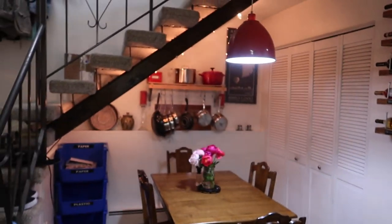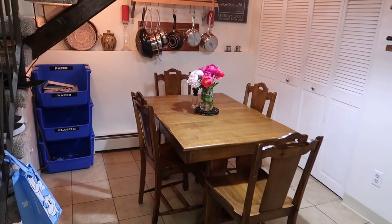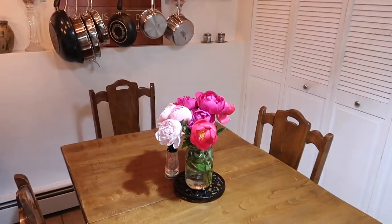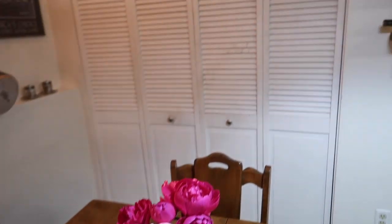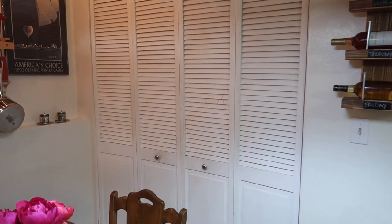As you turn back around, you can see we have a little dining area kind of tucked in under the stairs — a little four-person table that can expand up to eight people. We bought these flowers today at the farmer's market. Look at how beautiful the peonies are! Absolutely love those. And over here is our little laundry area with the washer and dryer in there.